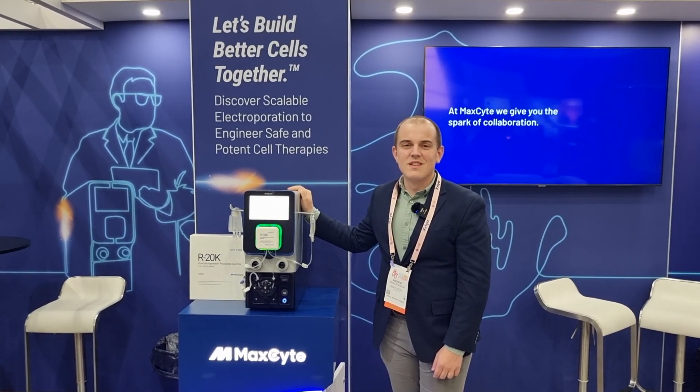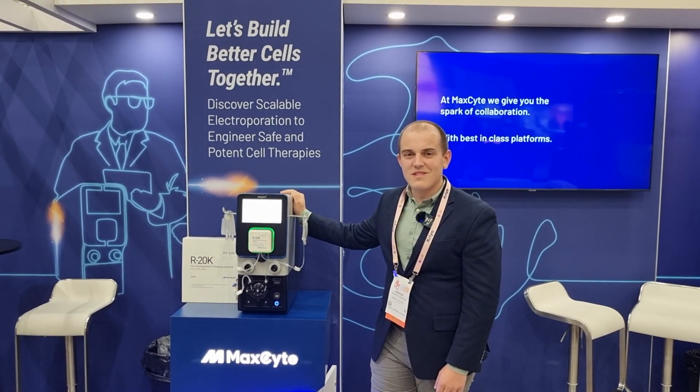Thank you very much, Andrew, for taking the time to give me that demo. Viewers, I hope you found that interesting. Until next time, as always, stay well and stay safe. Bye-bye.